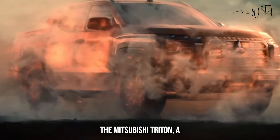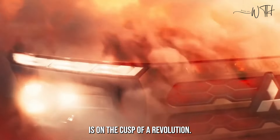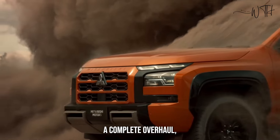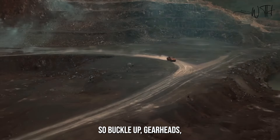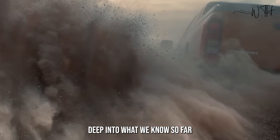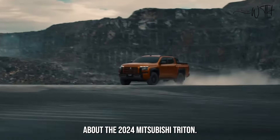The Mitsubishi Triton, a legend in the world of pickups, is on the cusp of a revolution. After nearly a decade, the beloved ute is receiving a complete overhaul, promising to be bigger, bolder, and better than ever before. Buckle up gearheads, because we're diving deep into what we know so far about the 2024 Mitsubishi Triton.